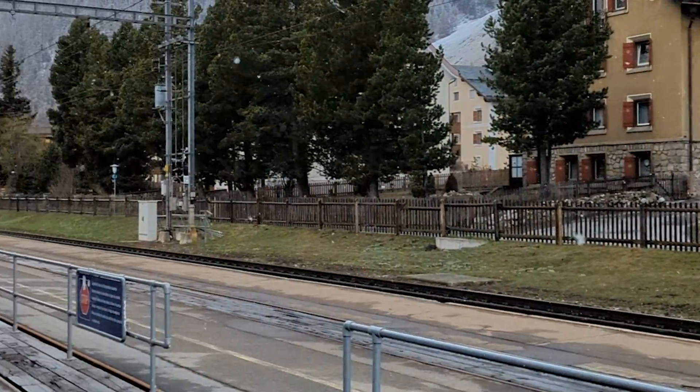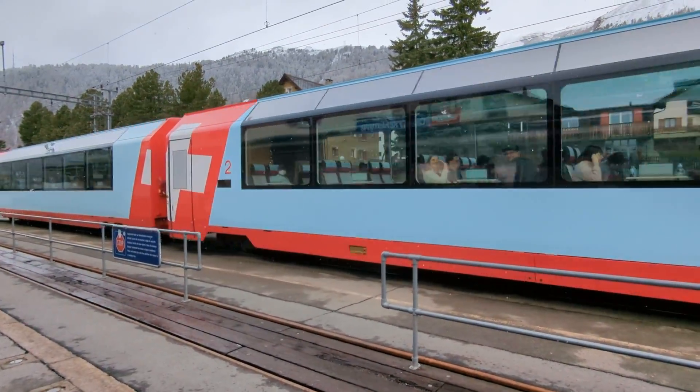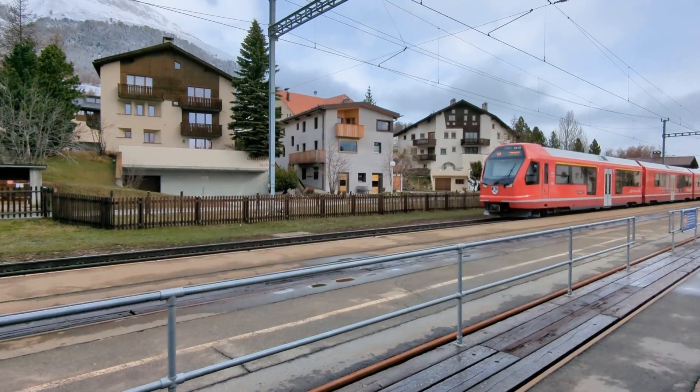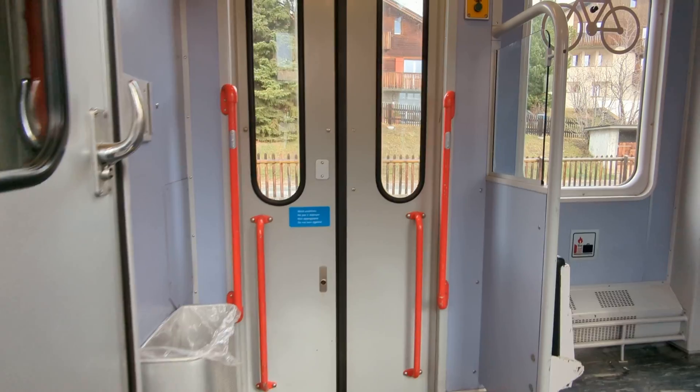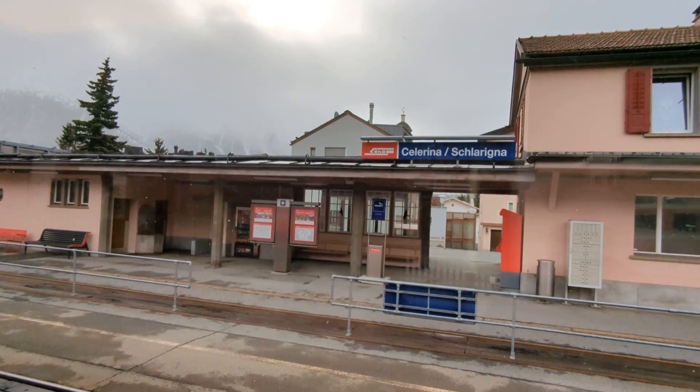As we waited amidst this beautiful flurry of snow, we saw the first Glacier Express already making its way to Zermatt. Our train was here to take us back to St. Moritz. Say bye to Salarina — ready for 9 hours on the Glacier Express!